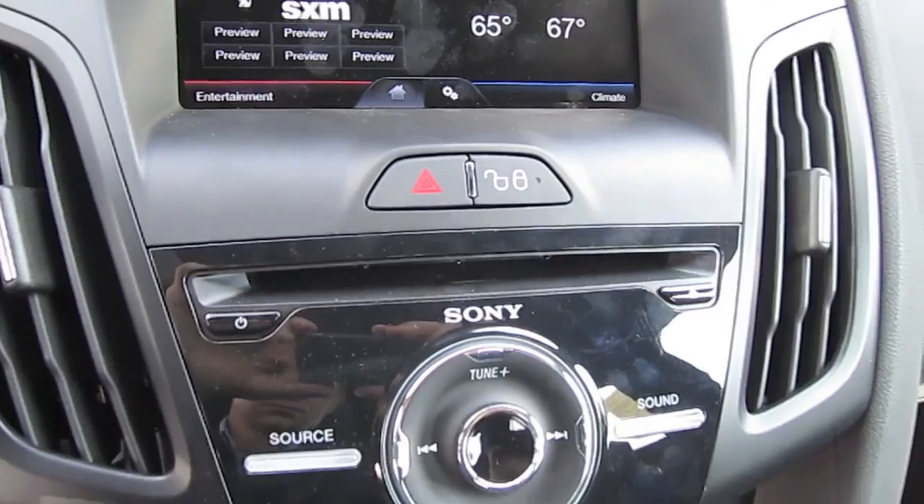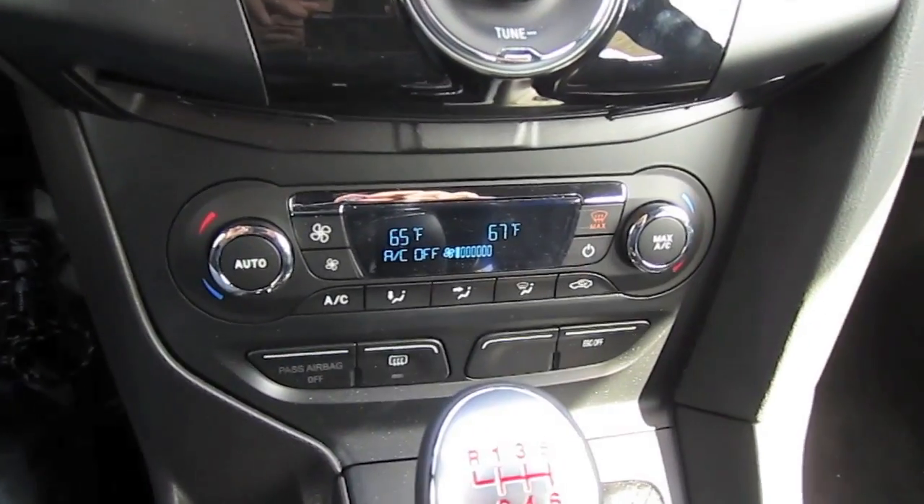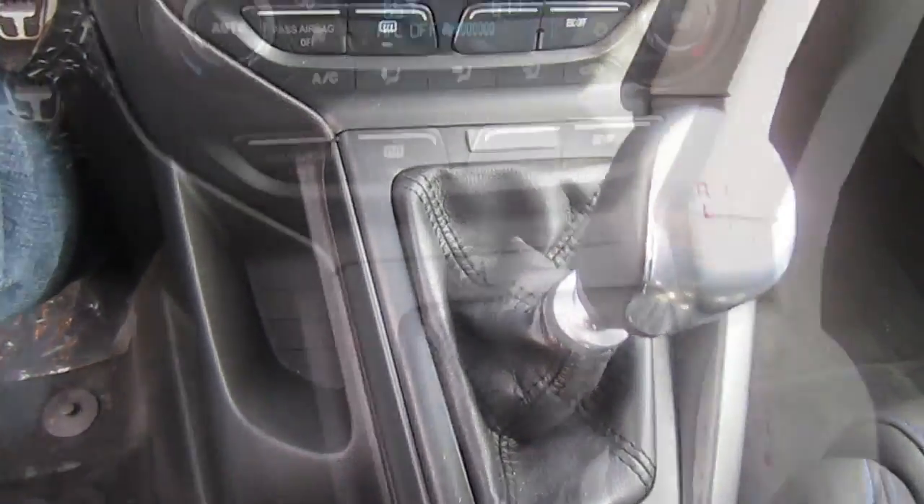Sony premium sound with one disc CD player, dual zone climate control, and of course six-speed manual transmission.